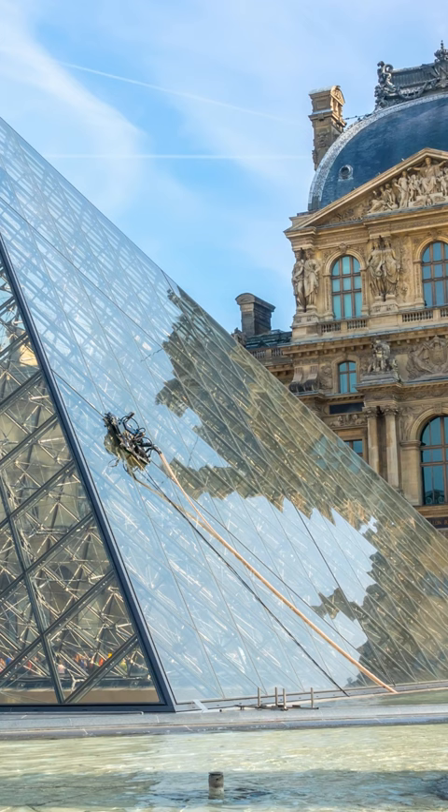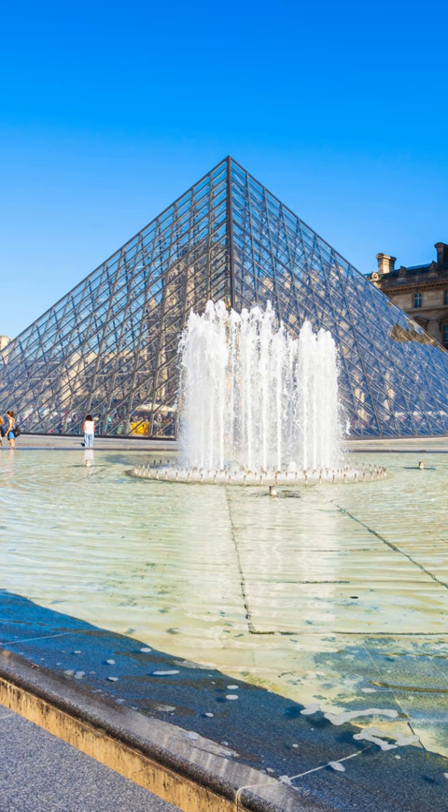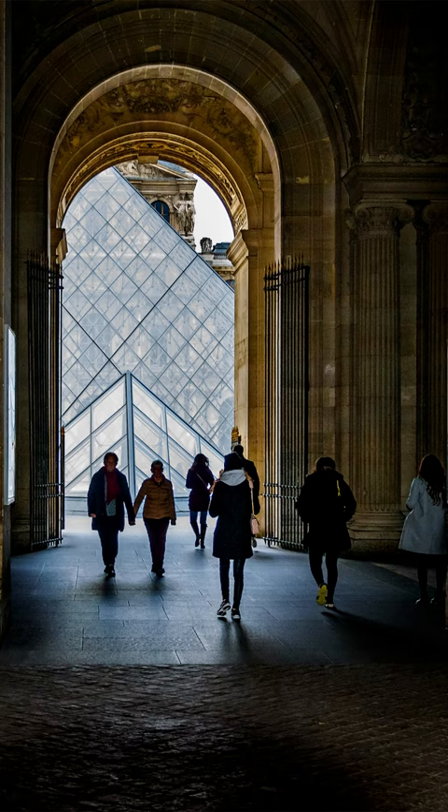Moreover, its cultural significance was further amplified by its appearance in Dan Brown's novel The Da Vinci Code, solidifying its place as an architectural marvel and a testament to the enduring allure of art and history.